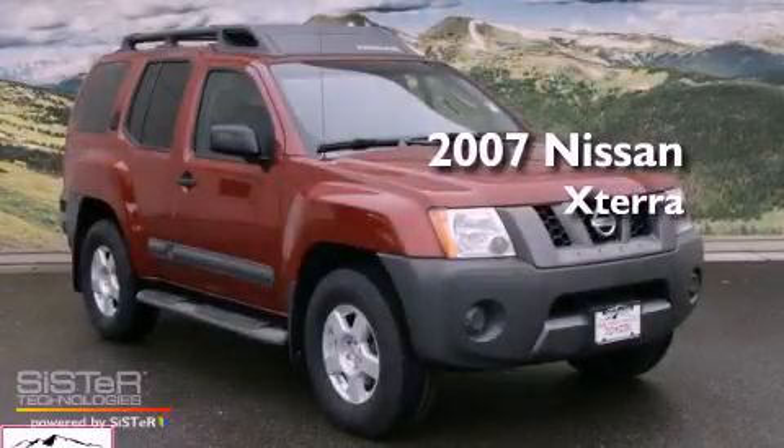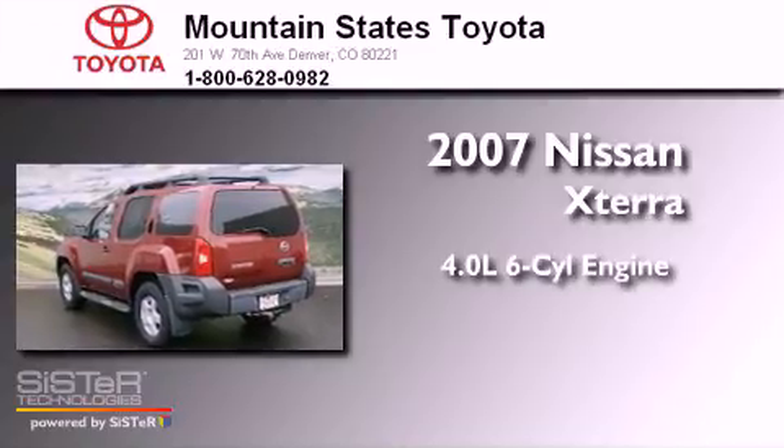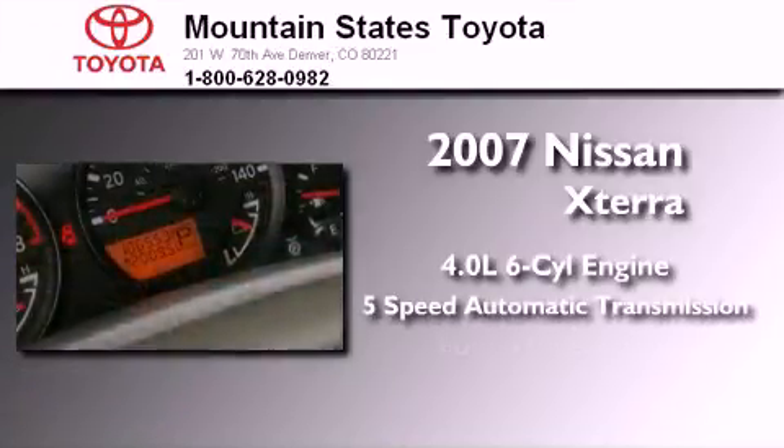This is a 2007 Nissan Xterra. It features a 4.0-liter six-cylinder engine, a five-speed automatic transmission, and four-wheel drive.